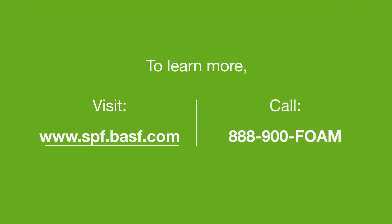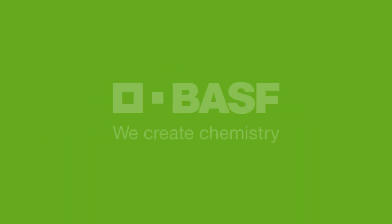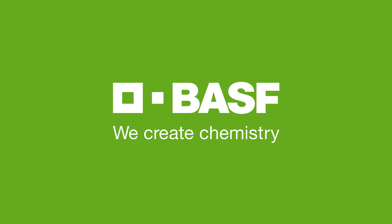To learn more, please visit our website or contact us at 888-900-FOAM. BASF. We create chemistry.